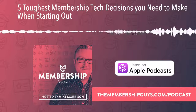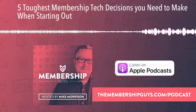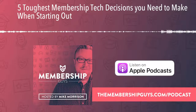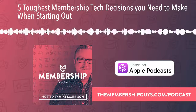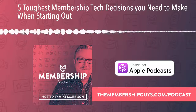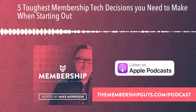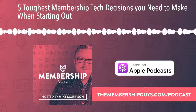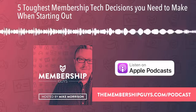So that's the first big decision: self-hosted or hosted online platform. Self-hosted is usually WordPress with a membership plugin such as MemberPress, Wishlist Member, Paid Memberships Pro, or Restricted Content Pro. Hosted platforms are typically something like Kajabi, Simplero, or Kartra. We dove into more of the pros and cons all the way back in episode 24 of the Membership Guys podcast. You can also head to themembershipguys.com/312 to get the show notes, including the link to episode 24.